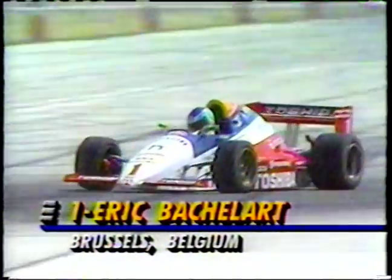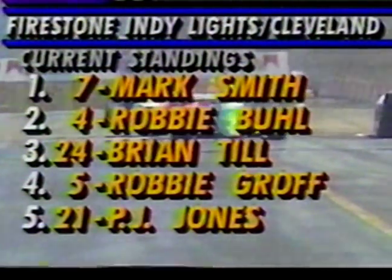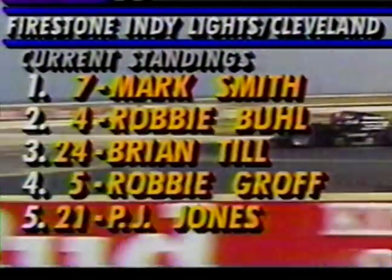Eric Bachelard, the points leader on the year — they got it fixed but he's almost a full lap back, but in competition and running for points. In the early going at Cleveland: Mark Smith leads, then Robbie Buell, Brian Till, Robbie Groff, PJ Jones, and Johnny O'Connell all in the lead serial. It's a battle at the front in Cleveland.